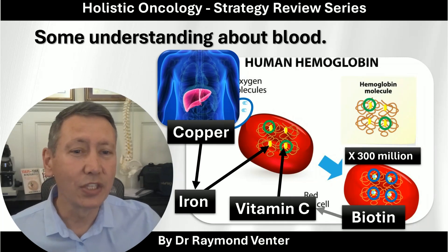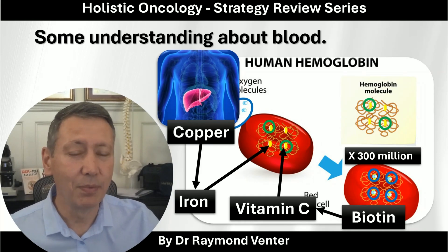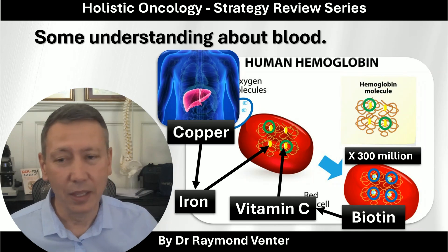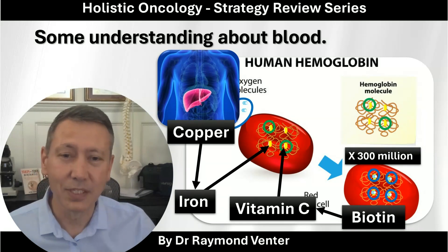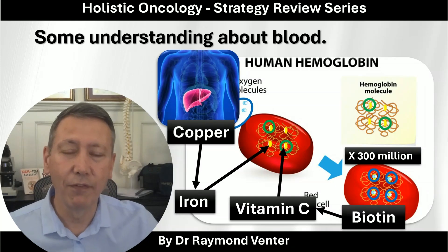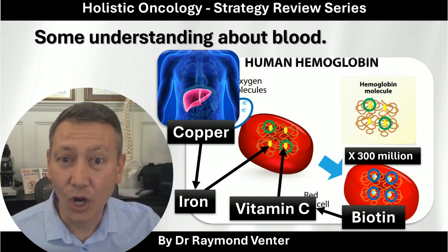The last thing is biotin — you need biotin to be able to absorb vitamin C. Many people are on vitamin C drips and take a lot of vitamin C, but if you do not have biotin, you cannot get the vitamin C into the cells. Can you see how important it is to have the full array of nutrition to get more oxygen into the cells?